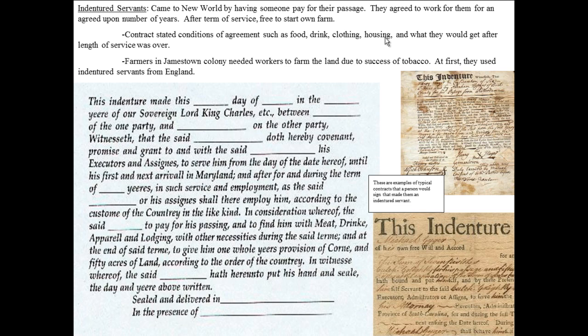The need for these workers stemmed from the fact that colonies and colonists needed workers to farm the land. In Jamestown and elsewhere, the success of cash crops like tobacco, indigo, rice, and cotton drove demand for labor. At first they used indentured servants from England, but then indentured servitude became pretty widespread — used by the French, used by everybody.